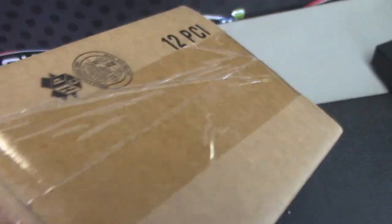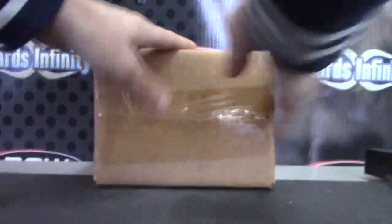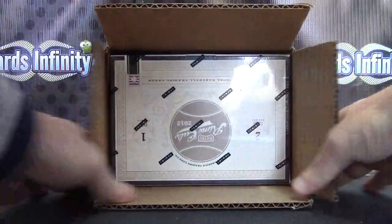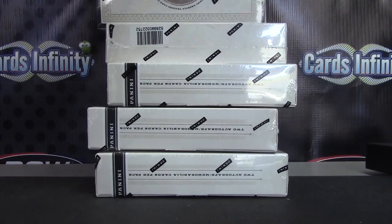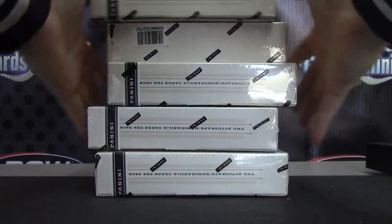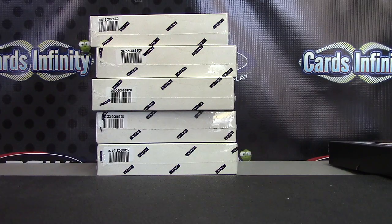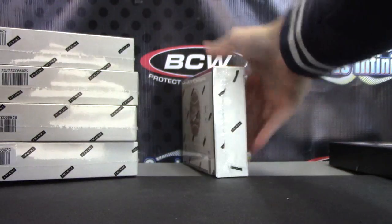All right, next up is Frank. Frank, you're looking for the box closest to 13 or number 13. 2012 Prime Prime Cuts. Let's see what we have: 80, 52, 87, 23, and 70. So 23 is yours — that's the closest we have to 13.